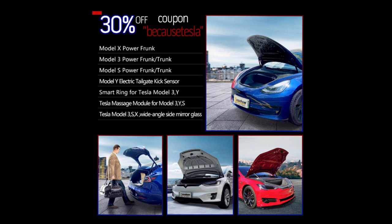You can also get the wide angle side mirrors, which I highly recommend — I think they're really cool. Those are for the Model 3, S, and X. They're still working on a version for the Y since it's a different size.